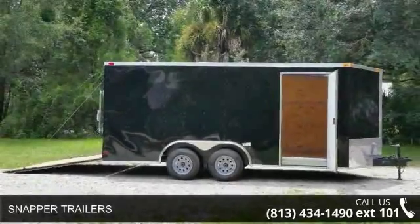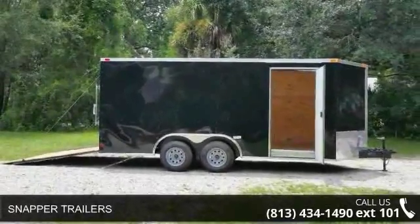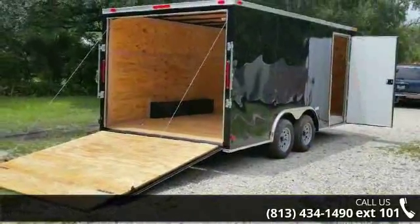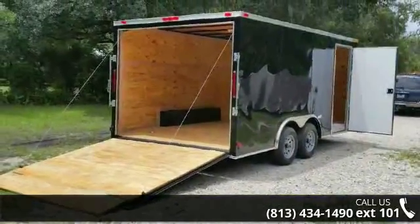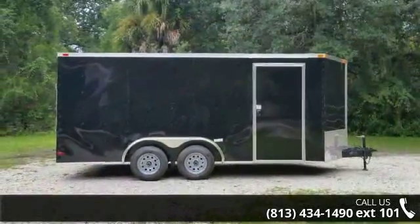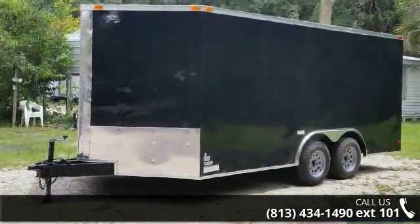Up for sale is the snapper trailers. If you are looking for a quality trailer, consider this one. This unit is priced just right and comes equipped with many desirable features. For more details on this unit's features and options, follow the link in the description below.